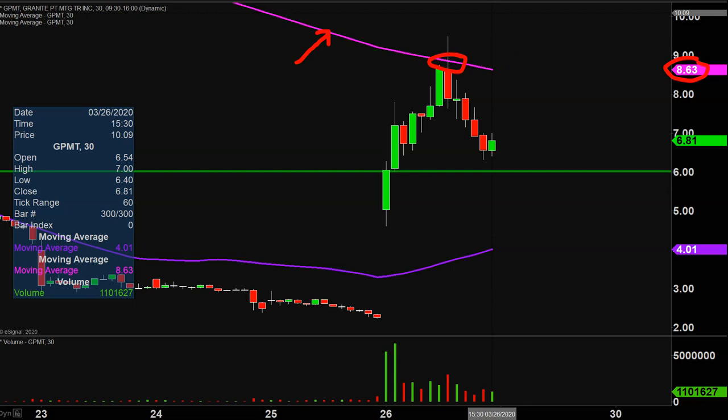But all in all, any angle you look at it — monster volume today, huge price movement. Now it's just a question of can the price continue to build upon this momentum going forward? Let's see how this closes out the week on Friday.